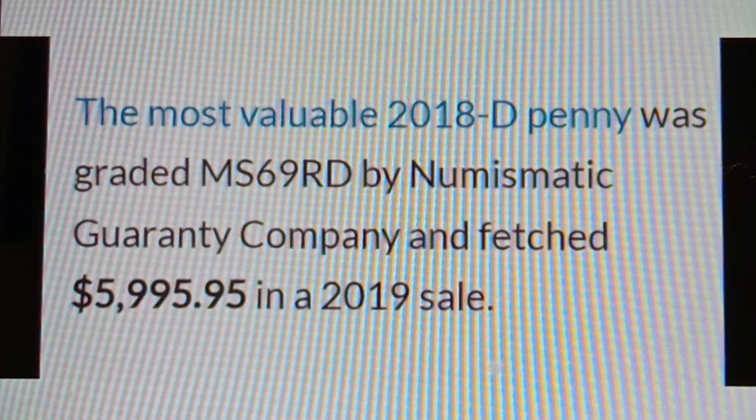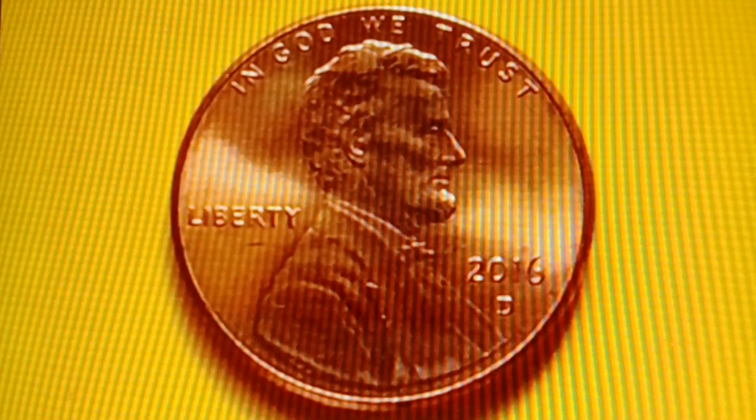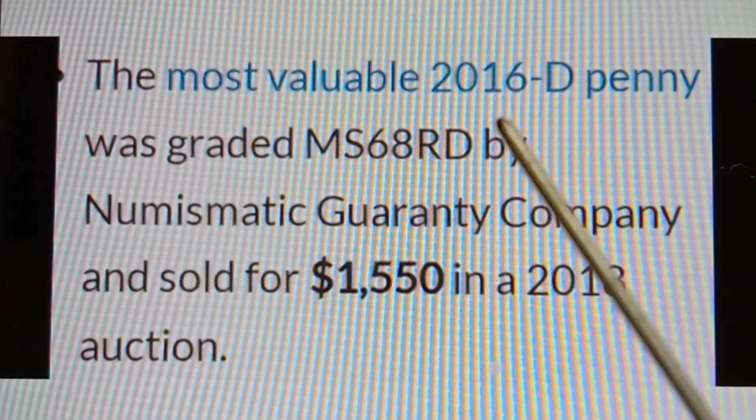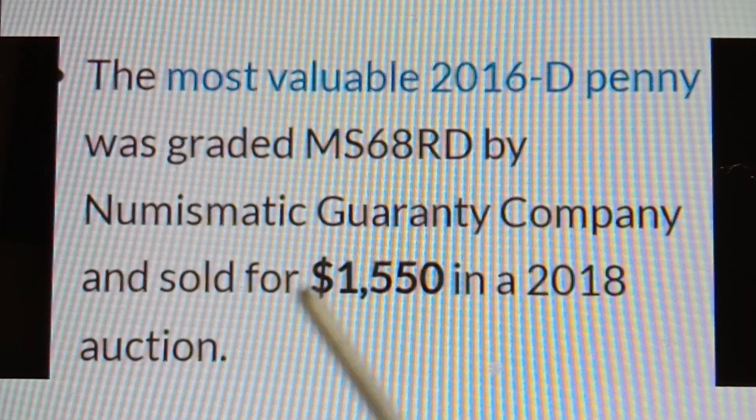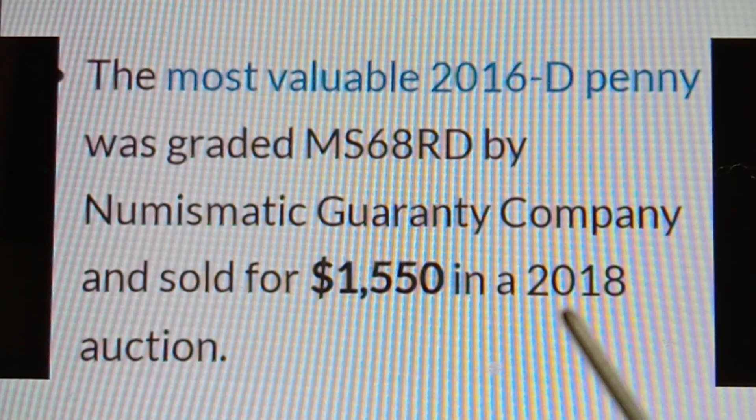The most valuable 2016D Denver Mint Shield Penny was graded MS68RD by Numismatic Guarantee Company and sold for $1,550 in a 2018 auction.